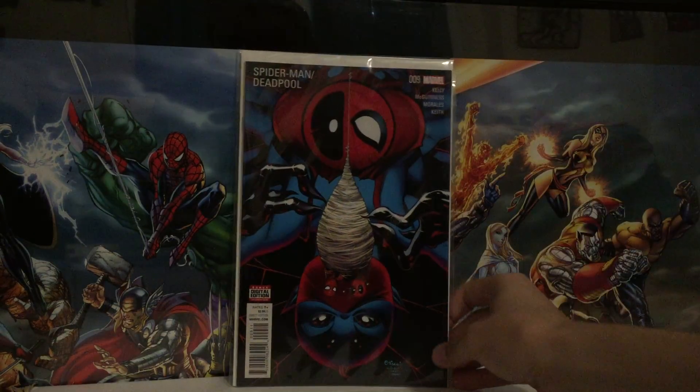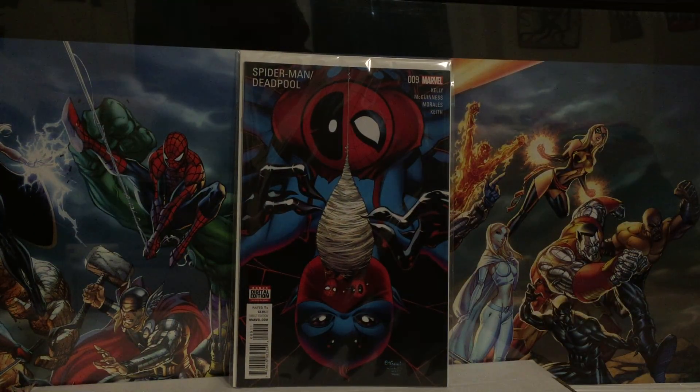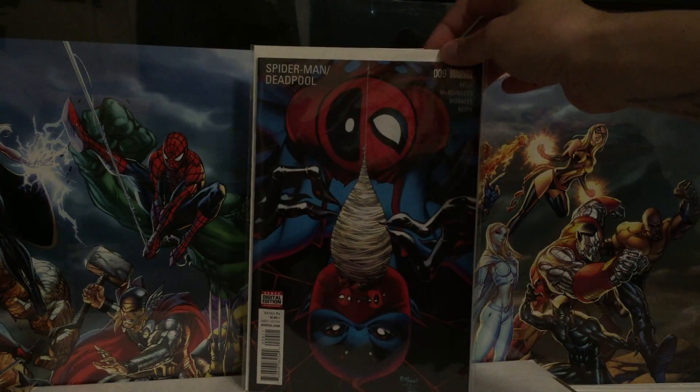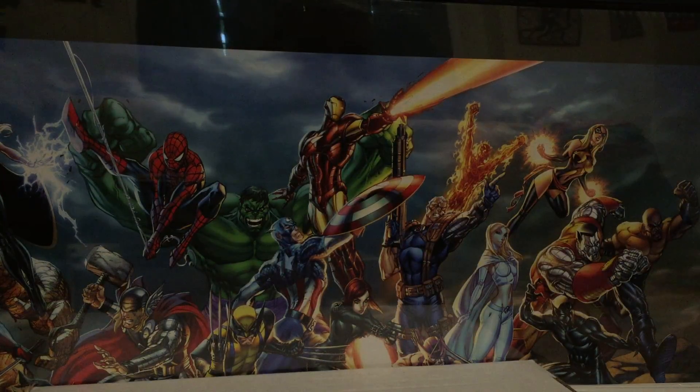Another one I got this week: Deadpool Spider-Man number 9. First appearance of Itsy Bitsy — the character on the cover. I don't know where she's gonna end up going. She might be a popular cosplay character — I could see that happening. I don't know what her deal's gonna be as far as the rest of the Marvel Universe is concerned, but nonetheless it's a first appearance and it's in a Deadpool book, so can't go wrong there. She could be a villain for either Spider-Man or Deadpool.